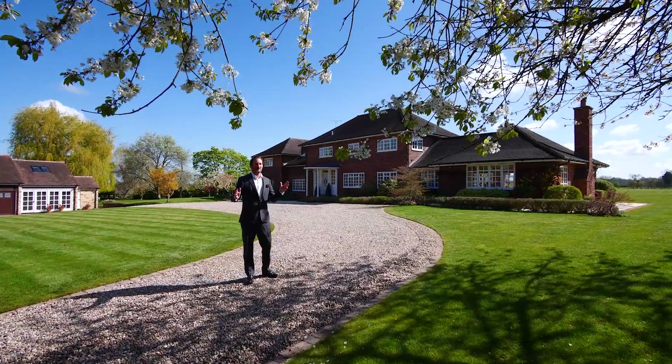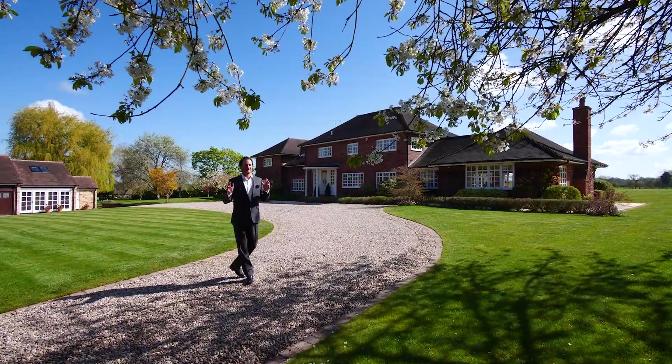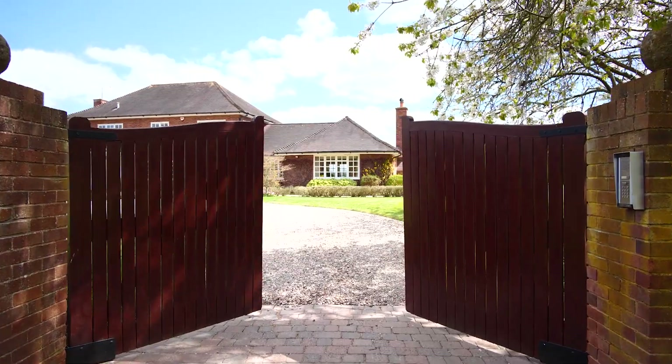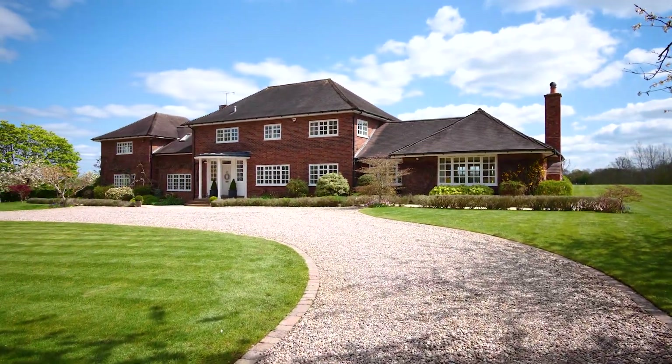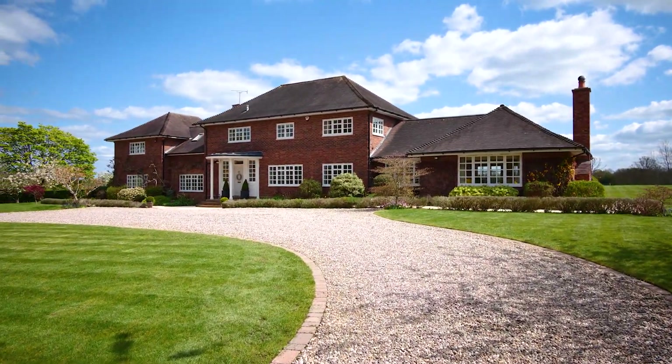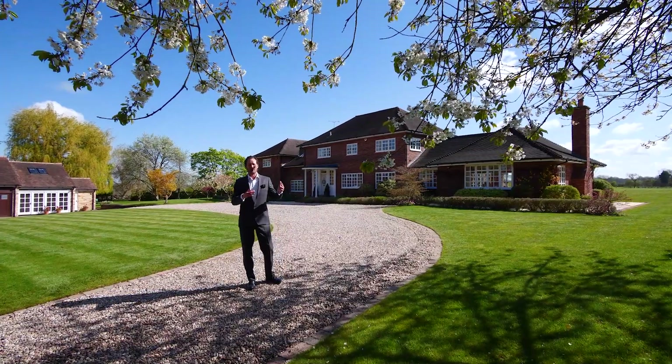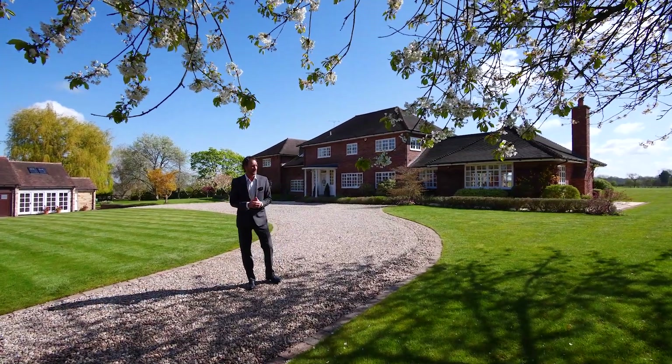Hi, we are here at Manor Fields. This is a really beautiful substantial family home, set in the village of Morton Morrill, just on the edge of the village, which is delightful. There's a community pub in the village and then we've got the bigger towns of Warwick, Leamington Spa and Stratford all very close by.